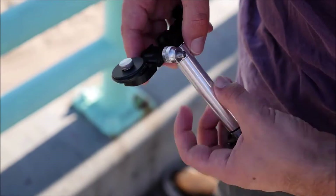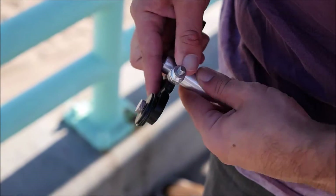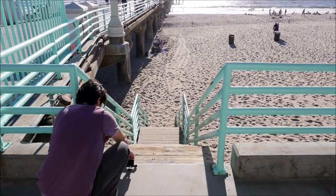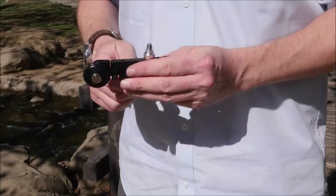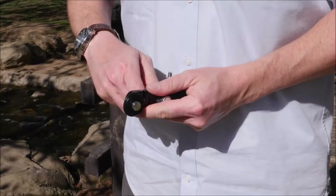What if it was easy enough to use that anyone — from a professional photographer or videographer all the way down to someone who's only experienced with photography — could use it? Hercules can go from being in your pocket to being assembled, programmed, and shooting within 30 seconds.